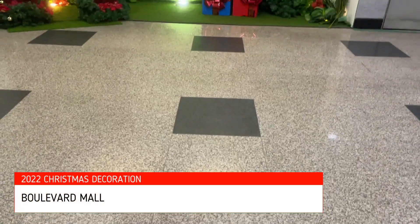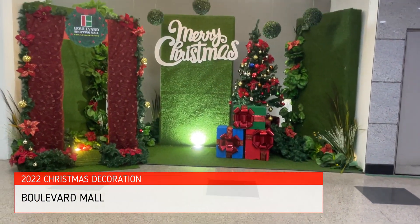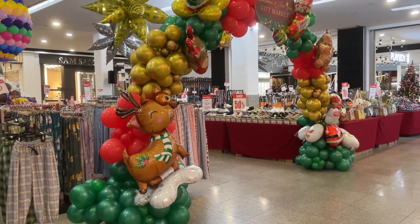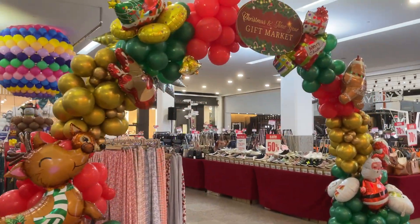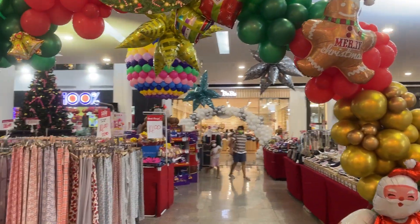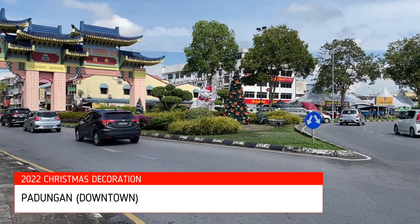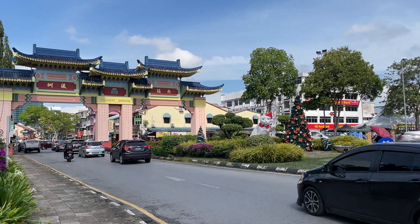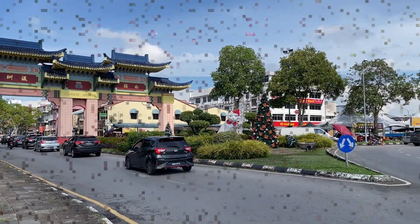Now we have arrived at Bollywood Mall — a very simple Christmas decoration from them. Say hi to the famous cat in the Padungan area, dressed up as Santa Claus.